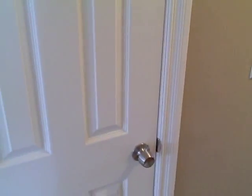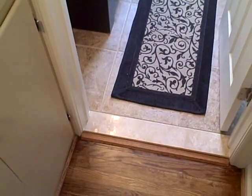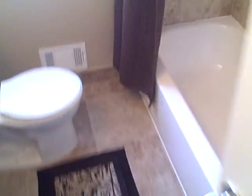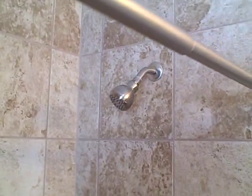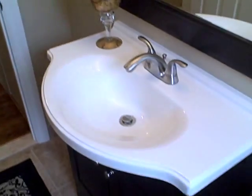We have two linen closets, one here on the left. And heading into the bath, there's another one also on the left. Brand new bathroom — all new ceramic tile on the floor and ceramic tile in the surround. Let's swing around and get a shot of the vanity.